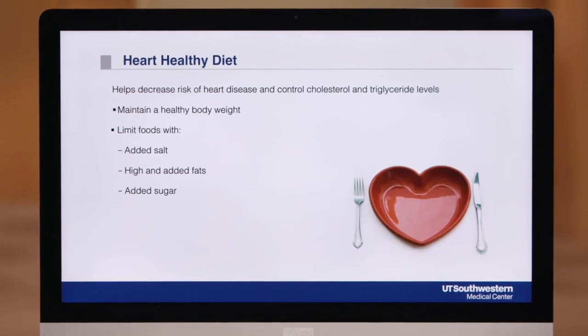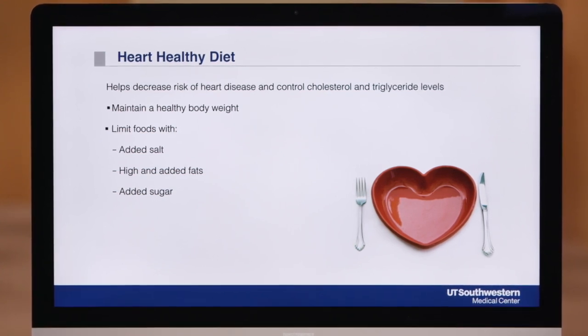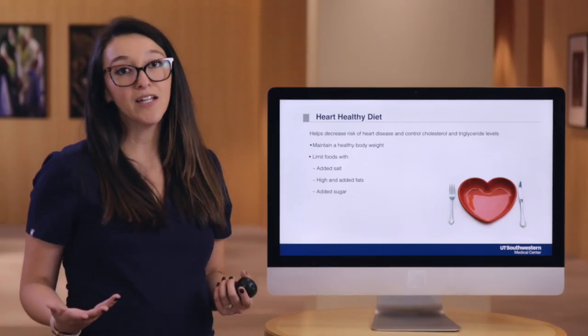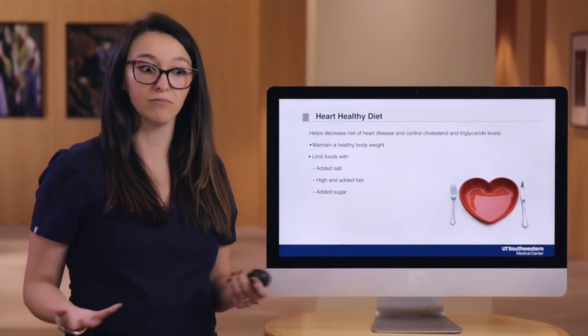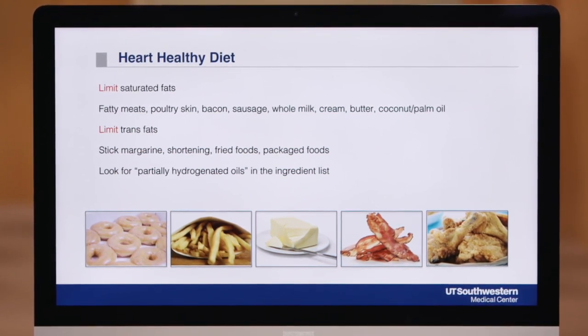To decrease your risk of heart disease and high blood cholesterol and triglycerides, you'll want to follow a heart healthy diet. The principles of the heart healthy diet include limiting foods with added fats, added salt, and added sugar. An added benefit of the heart healthy diet is it can help maintain or control your weight. First, we want to reduce our intake of foods that contain saturated fats.